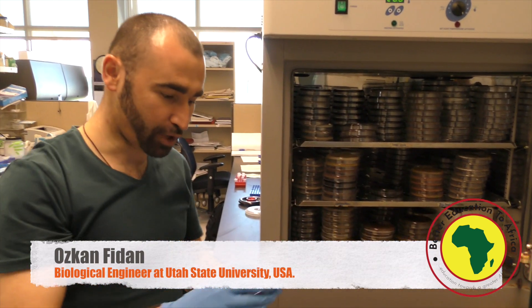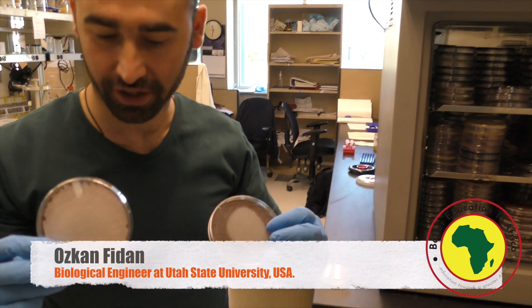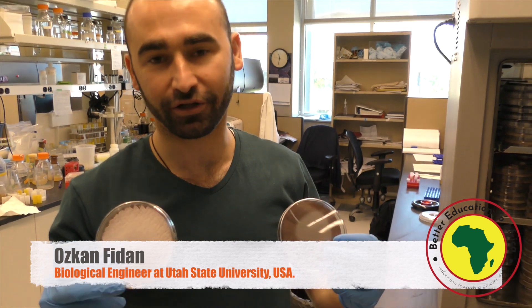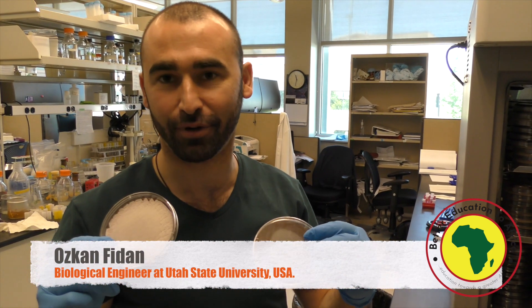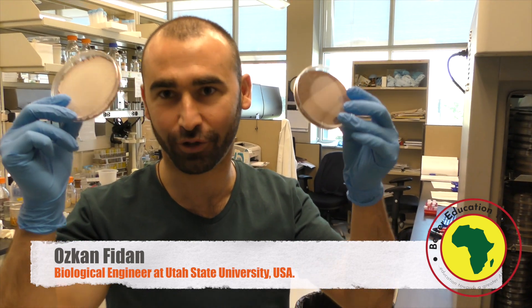We are working on bacteria. Basically those are soil bacteria. A lot of times when the first drops of rain just touch the ground, you'll notice a smell. That smell actually comes mostly from those bacteria.